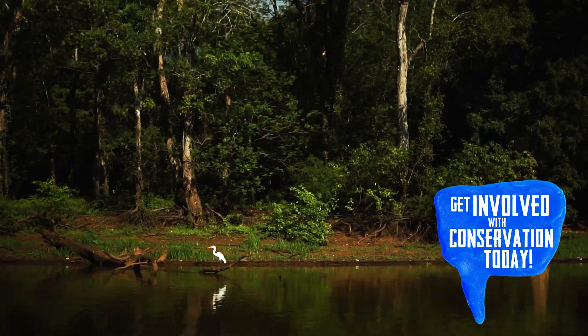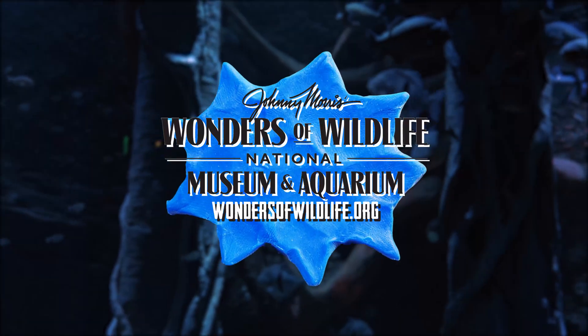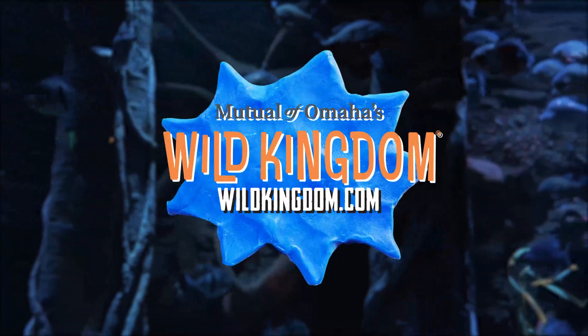How do people learn more about marshes and swamp areas like this? They can visit our website at wondersofwildlife.org. And if you'd like to learn more about Mutual of Omaha's Wild Kingdom, simply go to wildkingdom.com.